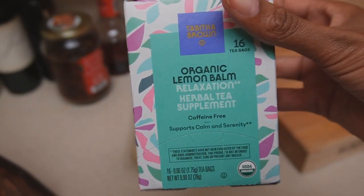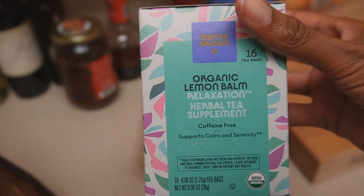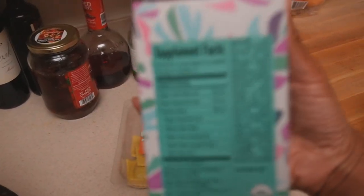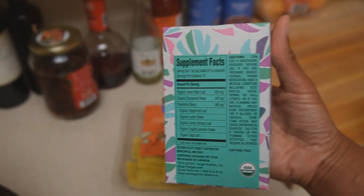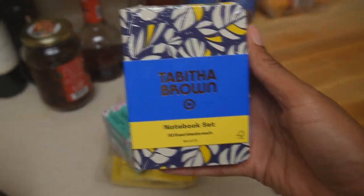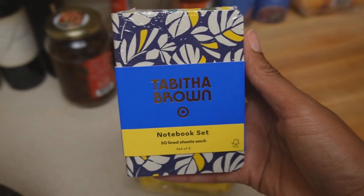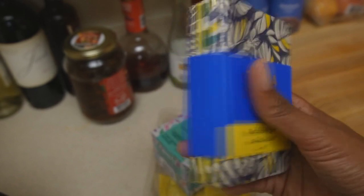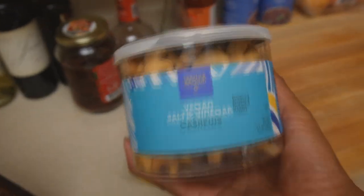I got the organic lemon balm relaxation herbal tea supplement. It's caffeine free, which is great. I can't wait to try this. And then I got a small pack of her notebooks for work. I use a lot of notebooks — I keep them in my pocket to take notes. These are pocket-sized, which is really useful for me. And then I got two of these salt and vinegar cashews.